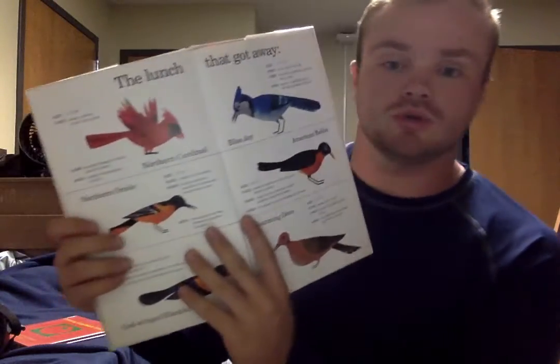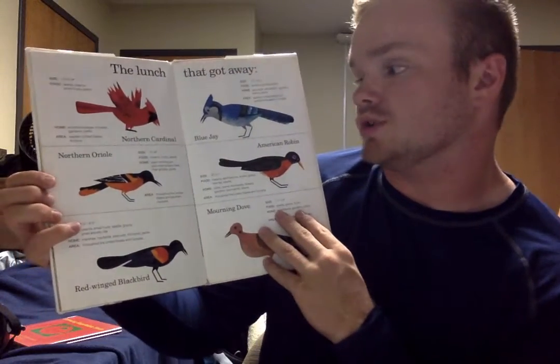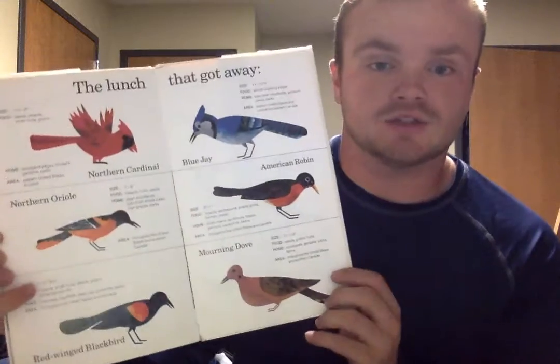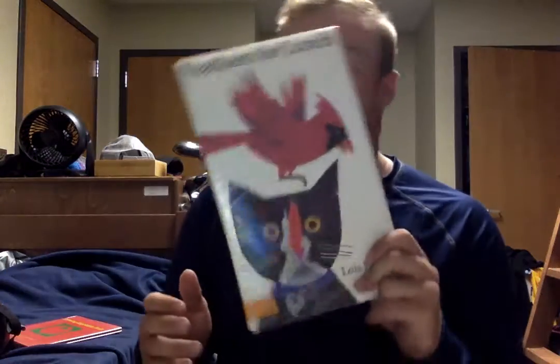I would use this in a science classroom for the study of birds. At the end of the book, you can look at the different birds — how big they are, what kind of food they eat, where they like to live, and that kind of stuff. Really great book.